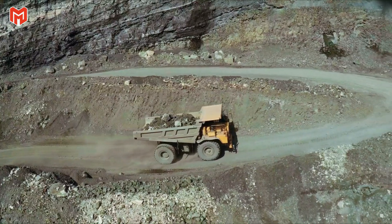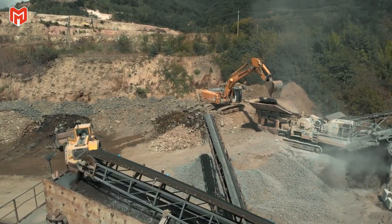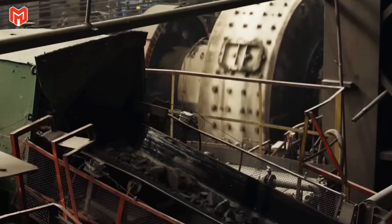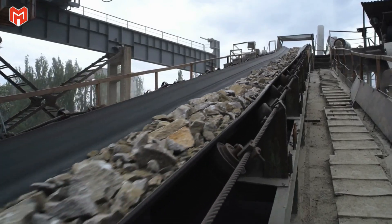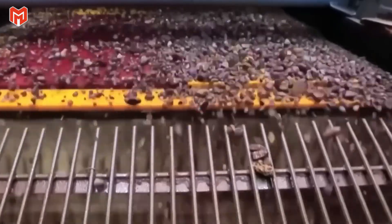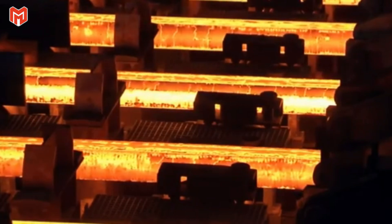The machines work around the clock, crawling up steep grades under clouds of dust, carrying the building blocks of steel toward the surface. From the mine, the ore is delivered to crushing plants, where enormous steel jaws and rotary mills grind it down into fragments small enough to melt evenly. Every particle size is precisely calculated — too coarse and it resists melting, too fine and it destabilizes the mixture. Achieving the right balance ensures that the furnace will burn clean and hot, yielding steel strong enough to carry trains for generations.